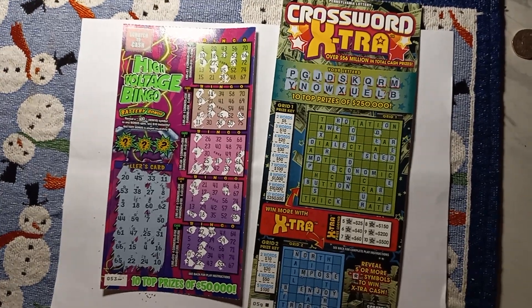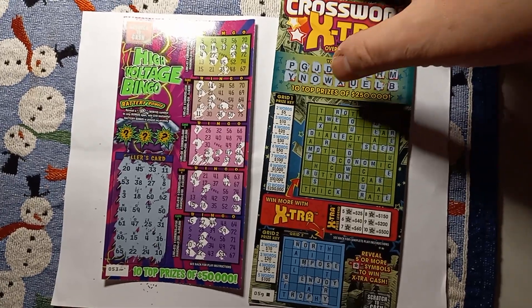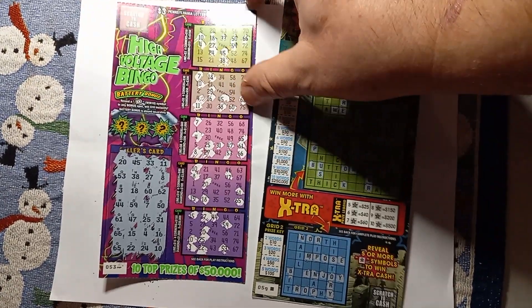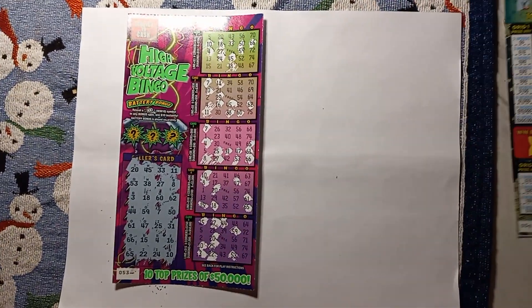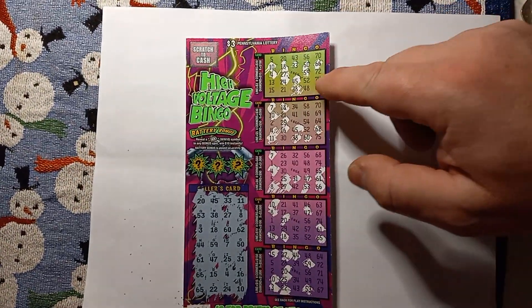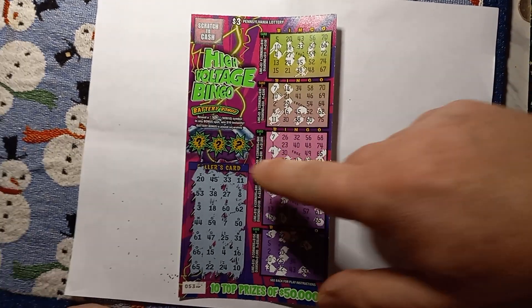Alright, we're back here with a single High Voltage and a single Crossword Extra. Take a 53 on the High Voltage, take a 59 on the Crossword Extra. So we do have a three dollar bingo on this one and we're going to see if we get the battery bonus.